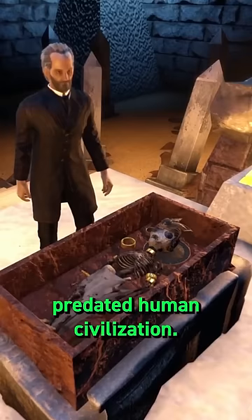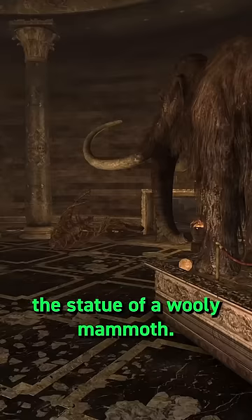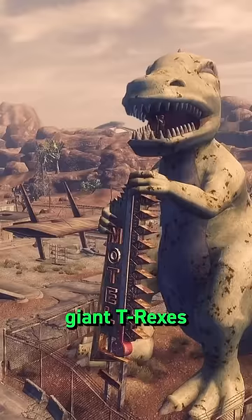So while we can only speculate how old they could be, I'd wager these two skeletons are older still. Located in the Museum of History opposite the statue of a woolly mammoth, we find the skeletal remains of a Tyrannosaurus Rex. Pre-war, the popularity of dinosaurs was enough for roadside attractions to model giant T-Rexes and sell dino souvenirs.